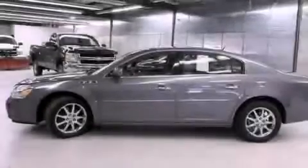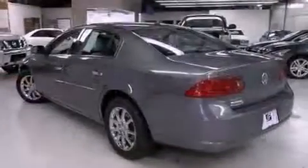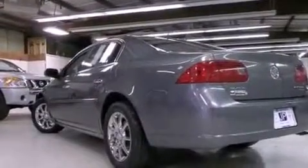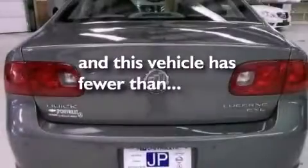air conditioning with automatic climate control, cruise control, leather seats, performance tires, an engine immobilizer theft deterrent system, a passenger side vanity mirror, traction control, heated side view mirrors, and this vehicle has less than 47,000 miles.